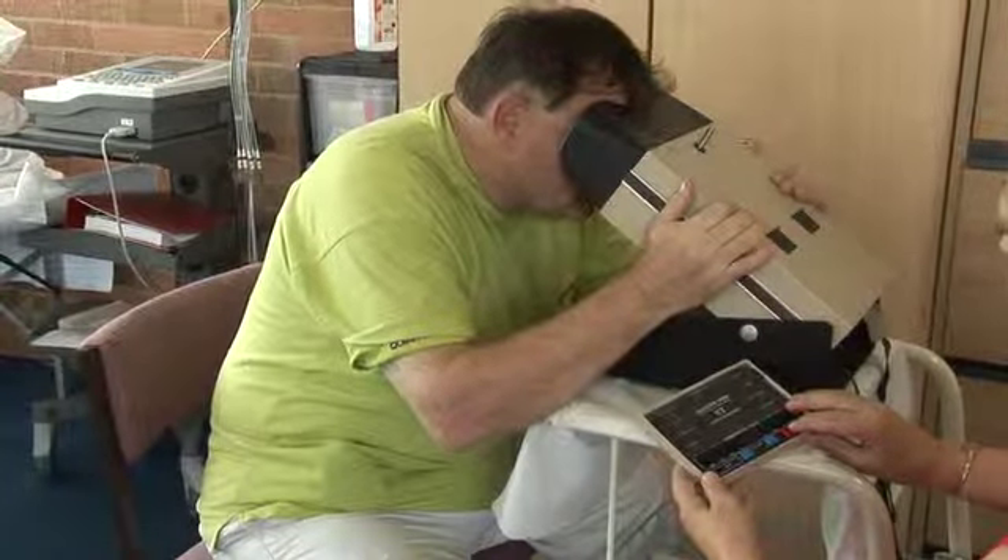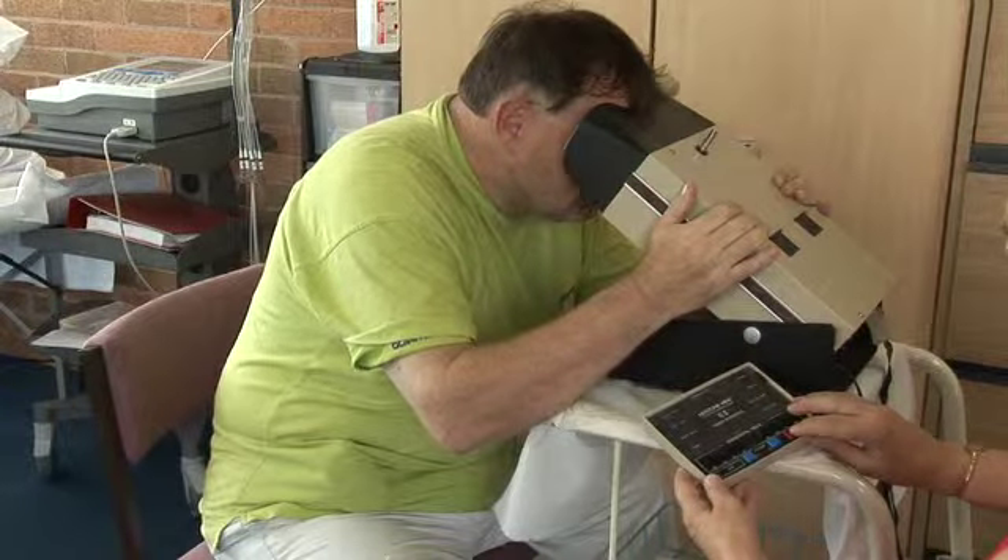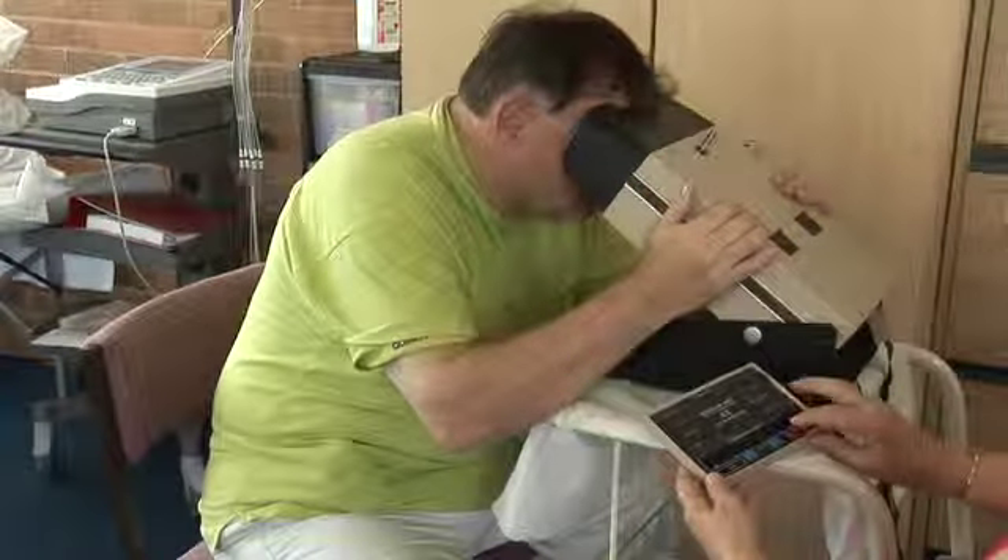A brief questionnaire is completed and the client looks into the machine and gives responses to the questions asked by the nurse or technician. The results are explained at the end.